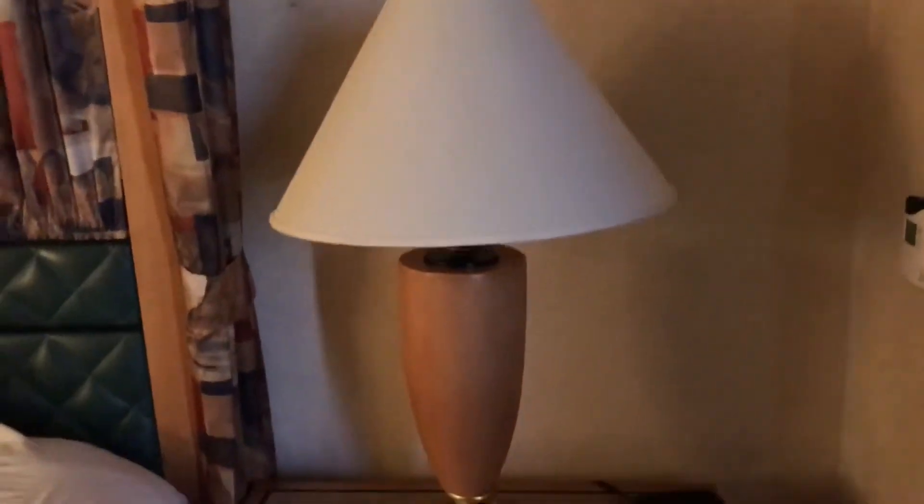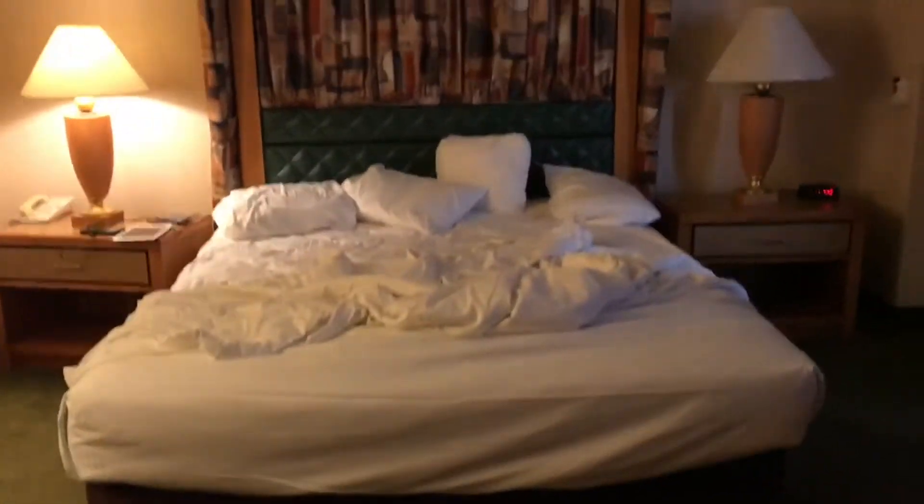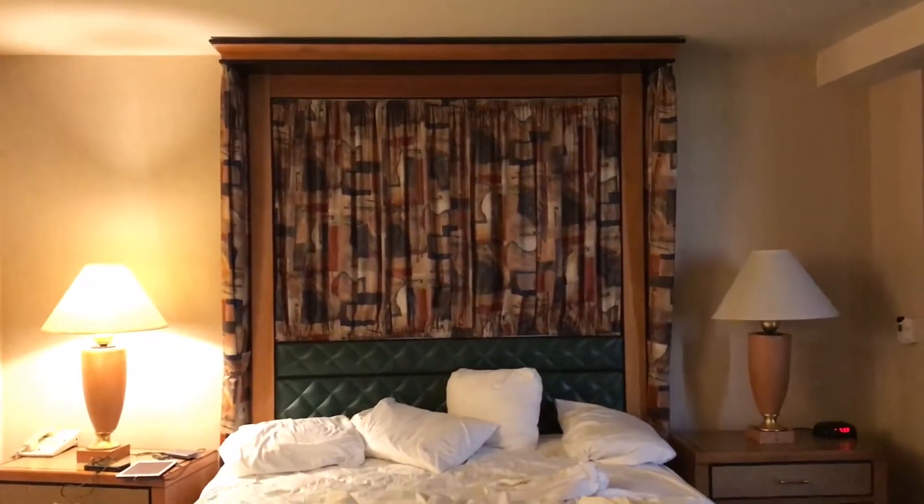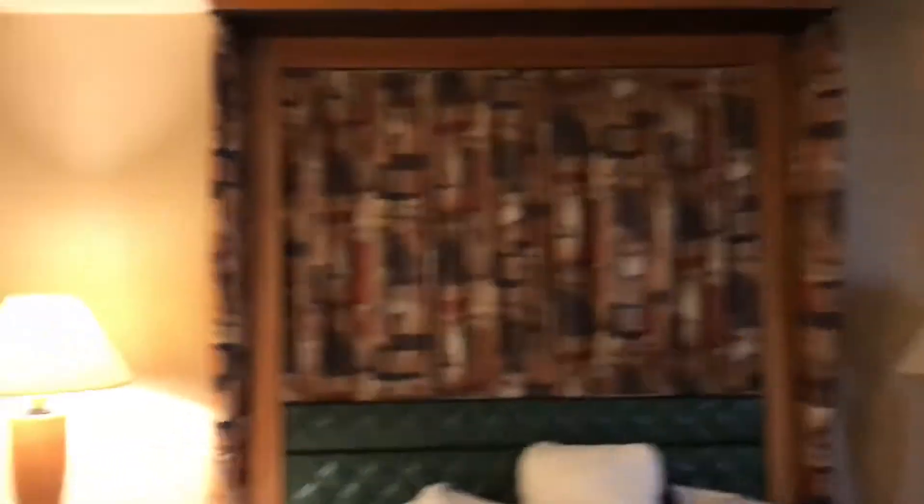I'm just going to go out and give you this wide view of this bed — a king size bed with whatever monstrosity that is. And the bed is not very comfortable either. So if you want to stay at the Rio, this is a standard suite, and this is the old building.